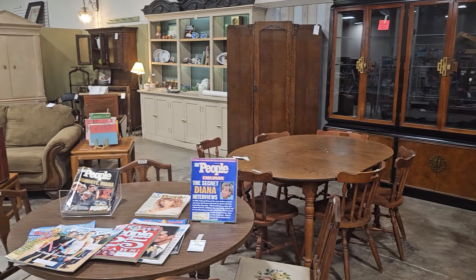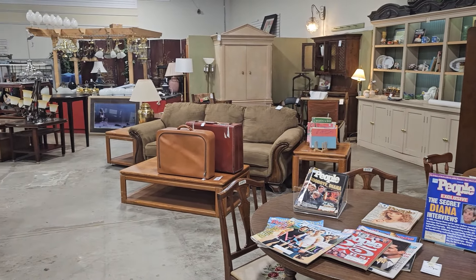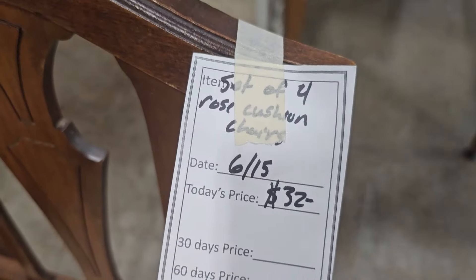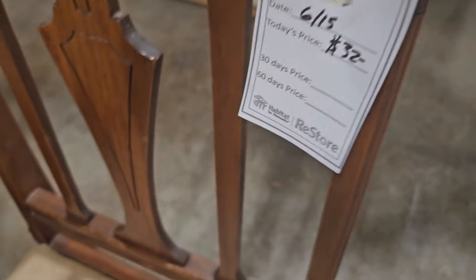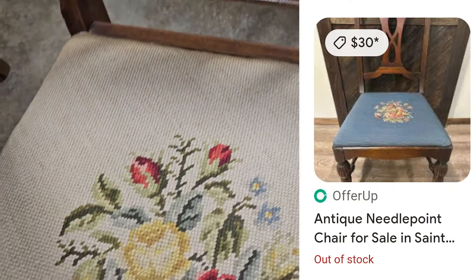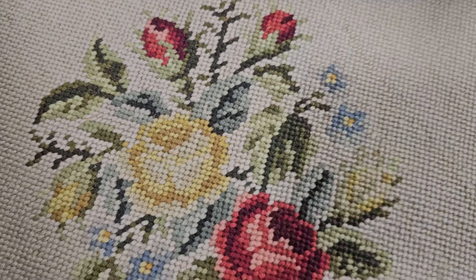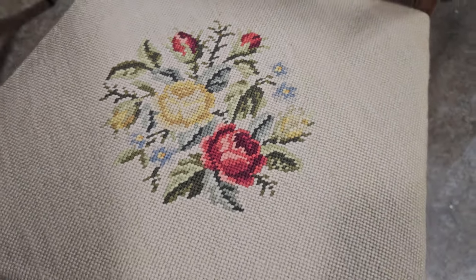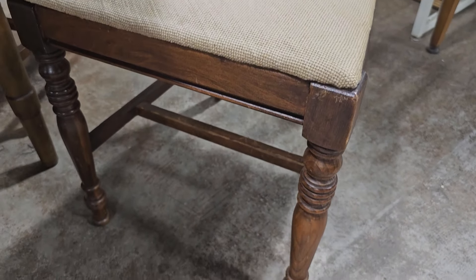Now we're back in the antiques and unique section, so we're going to jump in and see what we can find. I've got to stop the video — $32 for four of these chairs. Eight bucks per chair! You could get one chair online for $30, or four for $32. You know I love that needlepoint design. Unbelievable find back here — these are vintage chairs and they're in really good condition.